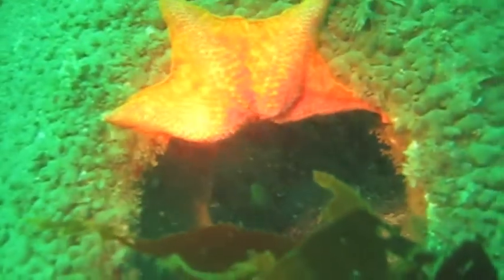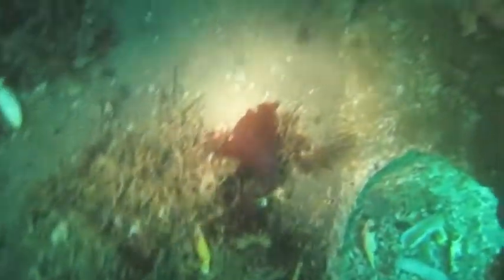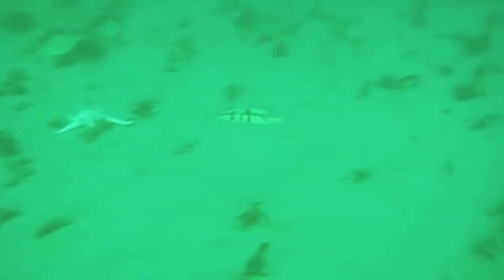There's another bat star. We counted 47 juvenile California rock scallops — 47 on just two reef balls. That is absolutely incredible. That means on a full-size fish reef we're going to have over 60,000 scallops, and they will all scrub the water. A full-size scallop will scrub up to 20 gallons an hour of water — they'll actually clean the water.